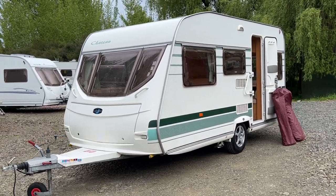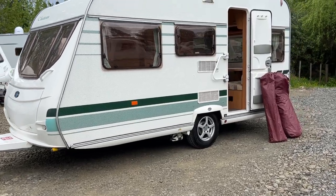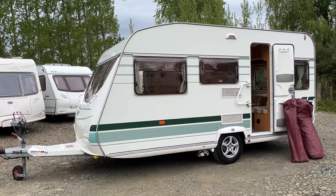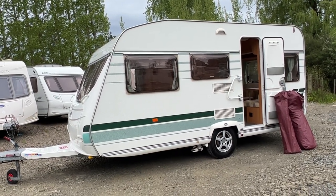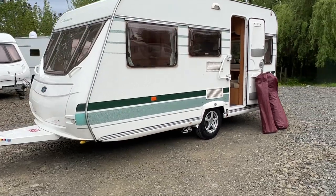This video is for anybody who can't get to the yard to see it. I'm going to go around the outside and inside of this caravan and point out any marks or anything I come across, starting at the front of the caravan.